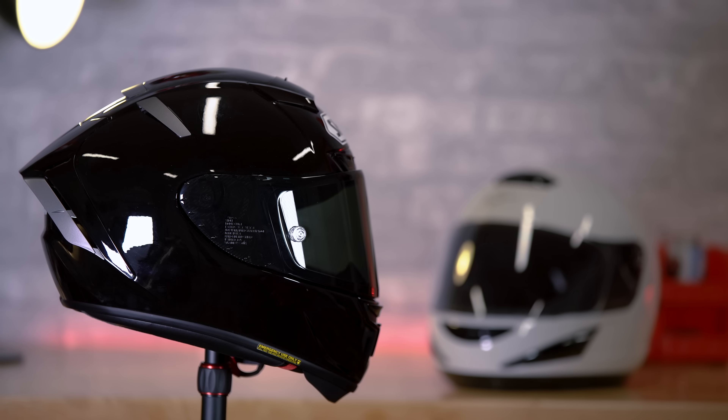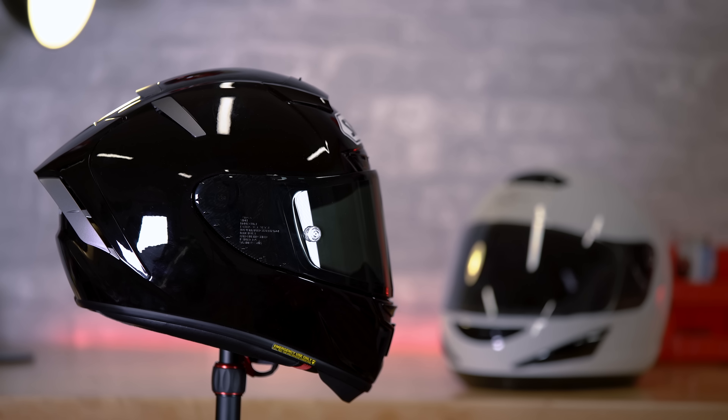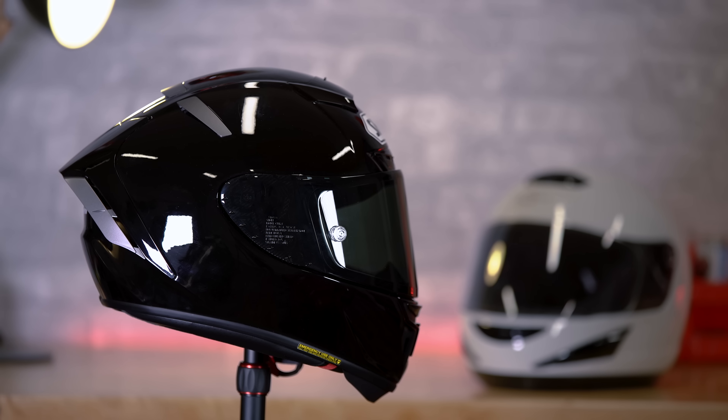What's going on guys? I'm Chase, and today I'm asking the question: is this $700 Shoei X14 better than this $70 G-Max GM38? And if so, by how much? This should be interesting.